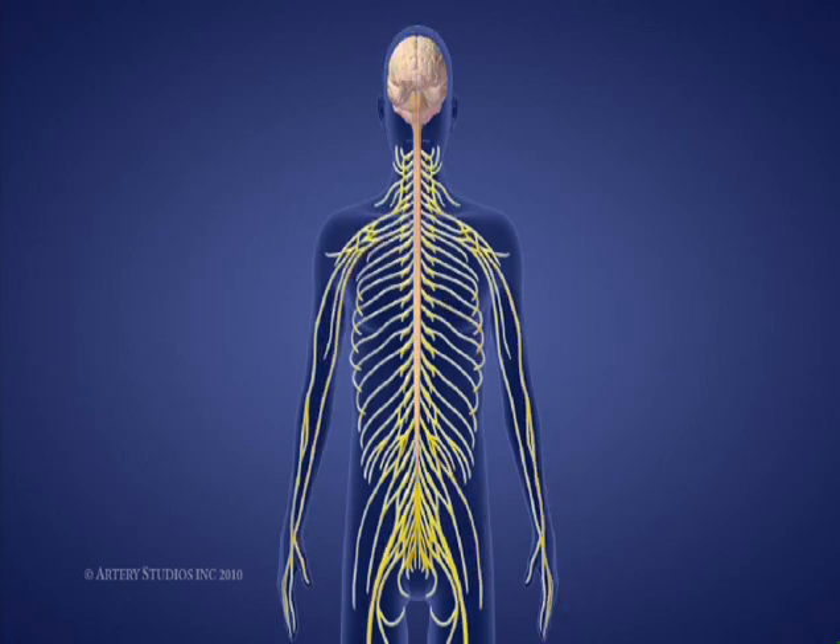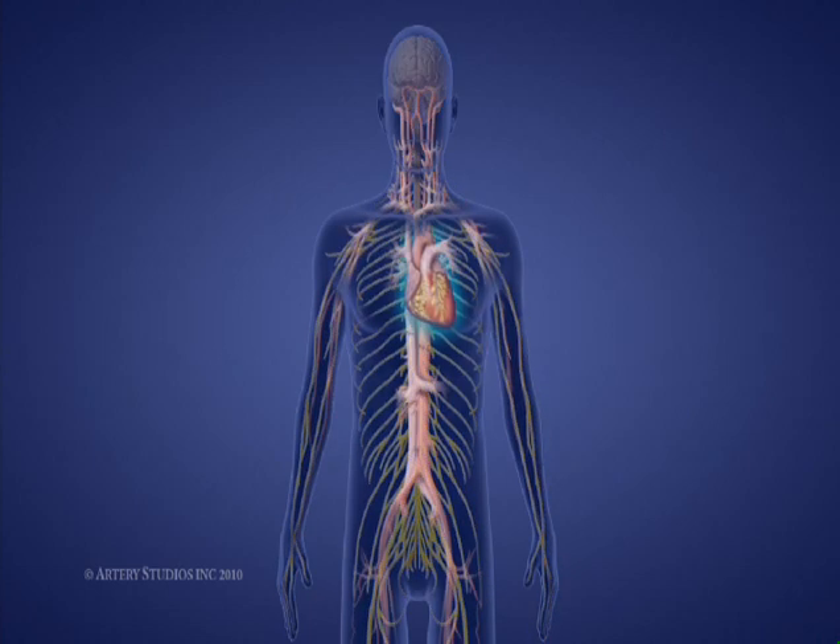The spinal cord also plays a part in the transmission of messages from the autonomic nervous system, which regulates many body functions such as heartbeat, blood pressure, and temperature regulation. Damage to the spinal cord can disturb any or all of these functions.